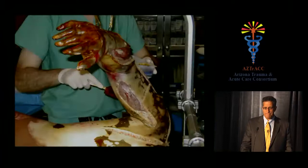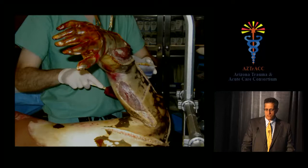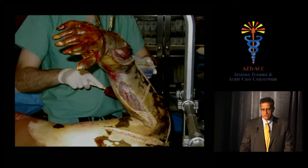For deep third-degree circumferential burns, the concept of extremity decompression is critical. The burned skin becomes like a tourniquet because it loses elasticity as proteins are denatured, forming a leather-like shell. You must decompress these extremities with escharotomies initially, and fasciotomies optionally, doing whatever is necessary to allow the muscle to swell.